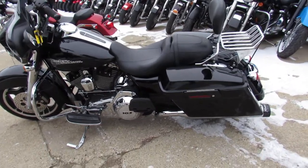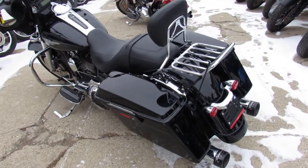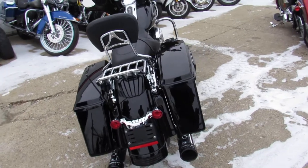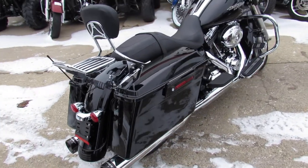Hey guys, Andrew and Aaron here at Approval Powersports doing some videos on the used bikes we've got in stock. We've got over 400 used Harleys, probably over 80 used Street Glides. This one here is a 2012 with only 9,199 miles.